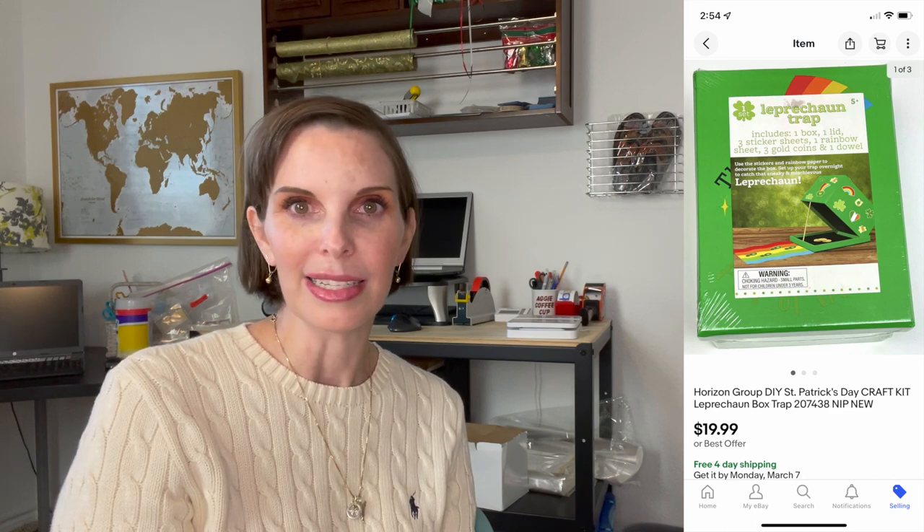Next up was a really cute craft kit called a leprechaun trap — you could decorate the box and set it up to catch a leprechaun for St. Patrick's Day. That sold for $19.99, our full asking price, and we had gotten it in the Goodwill bins for $0.61. But after it sold, pretty quickly after the buyer received it, they opened a payment dispute with their credit card company. For whatever reason the case was closed in our favor very quickly — maybe they recognized the charge — so I guess the leprechaun got a hold of that one, but we were able to win.